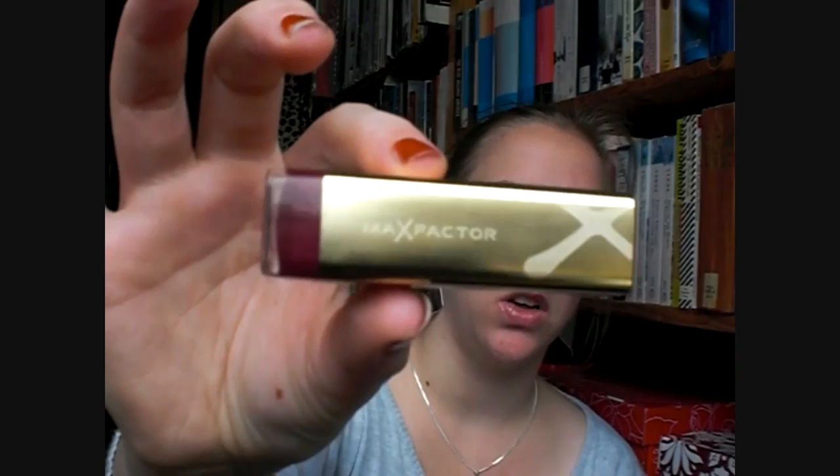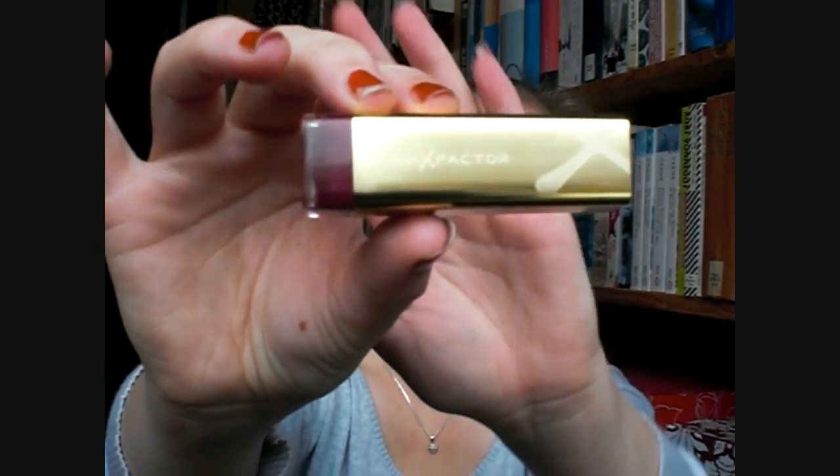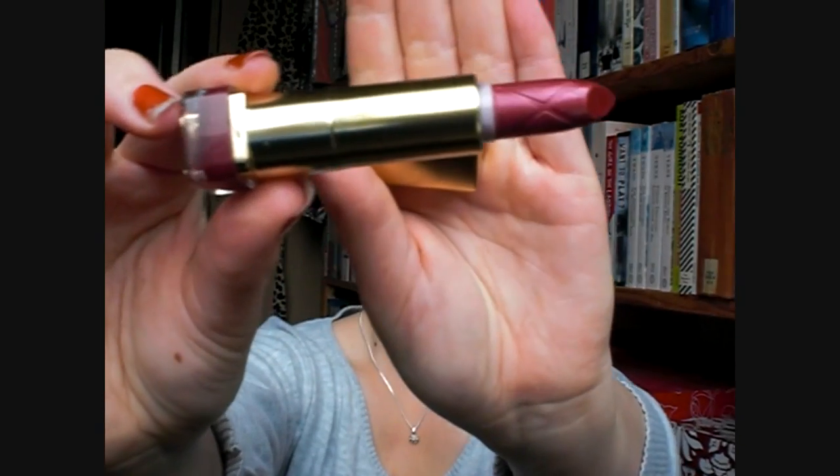I'll start with makeup first, because it's the smallest amount. Max Factor came out with some new lipsticks — I can't even remember the name, but they're new, and I got one because I really liked it. The packaging is really cool, and this is in the shade Mulberry. I hope my camera picks up on this — it's this really nice berry shade. I already nicked the tip of it, but it's really, really pretty.